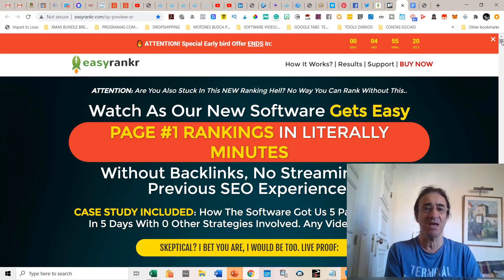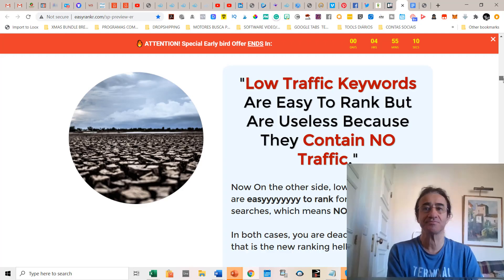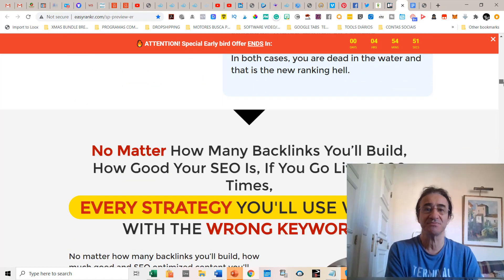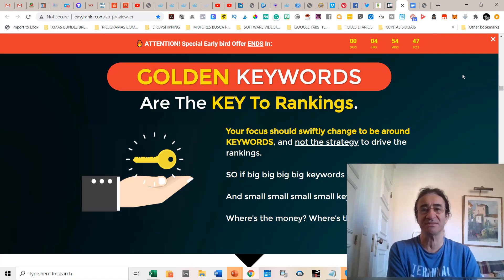He found out that low traffic keywords are easy to rank but useless because they contain no traffic. A lot of programs say you need to use low traffic keywords that nobody's using — but if nobody is looking for them, it's kind of useless. So what he found out is that the golden keywords are the key to rankings.